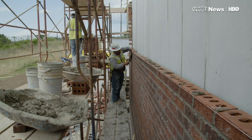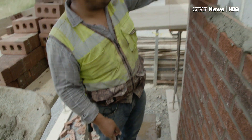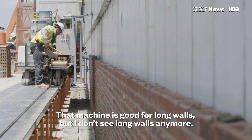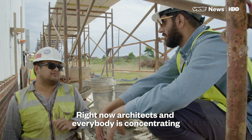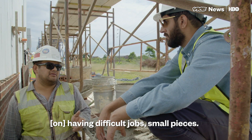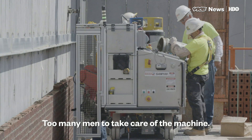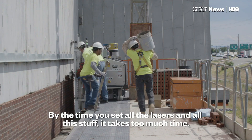Those on the front lines — the masons on the site — had very different views about Sam. How many bricks can you lay in a day by yourself? Roughly right here, we're talking about 900. And have you seen the robot up there? That machine is good for long walls, but I don't see long walls anymore. Right now architects and everybody is concentrating on difficult jobs, small pieces. Does it worry you? Not really. The robot is not too fast, too many men to take care of the machine. By the time you set all the lasers and all this stuff, it takes too much time.